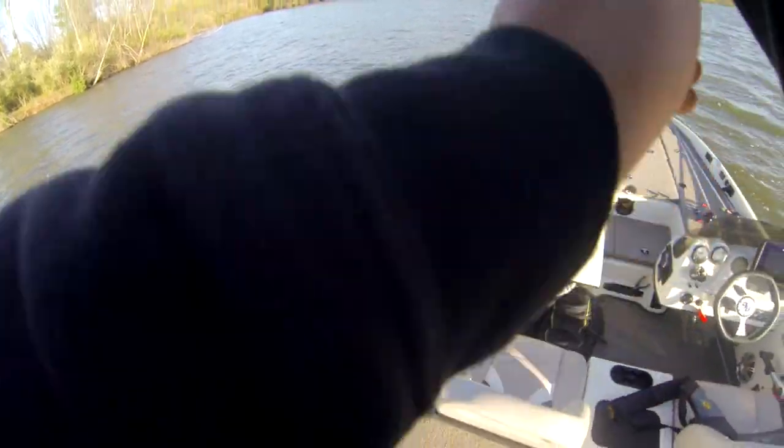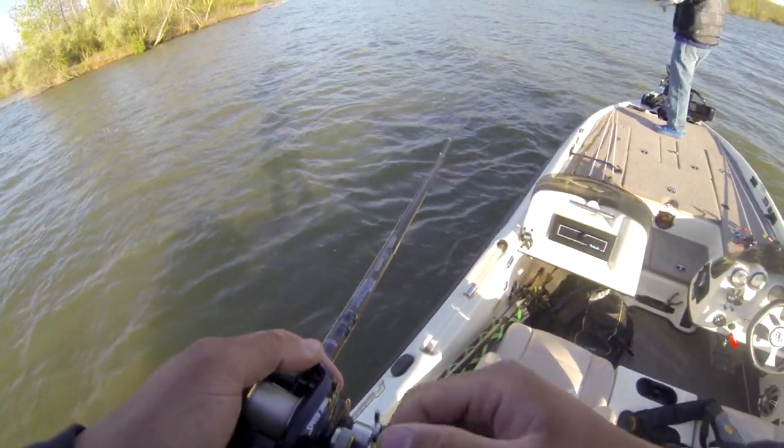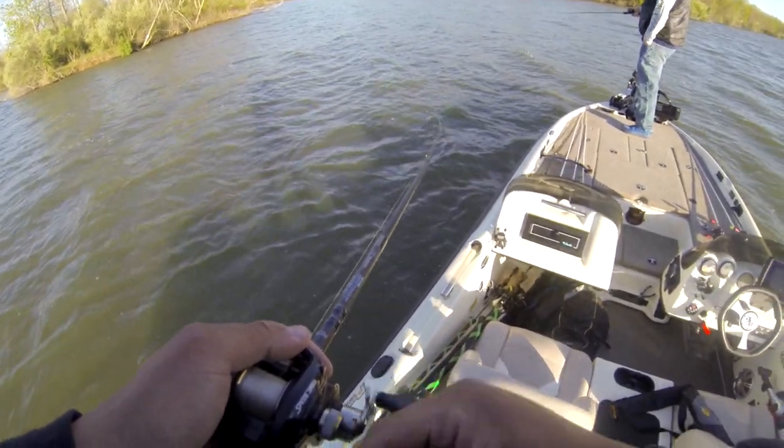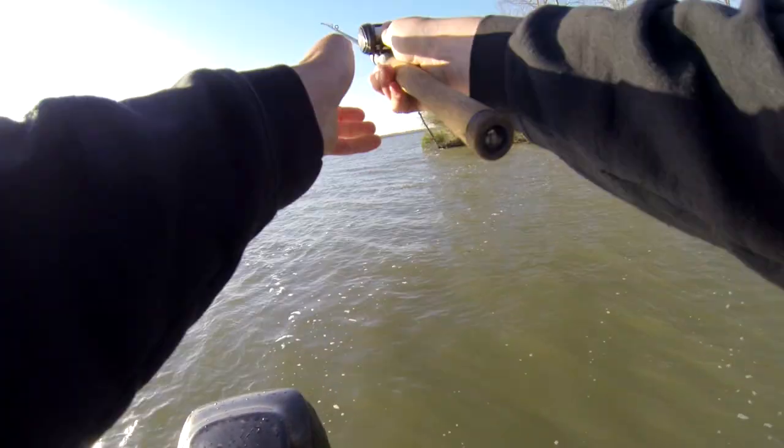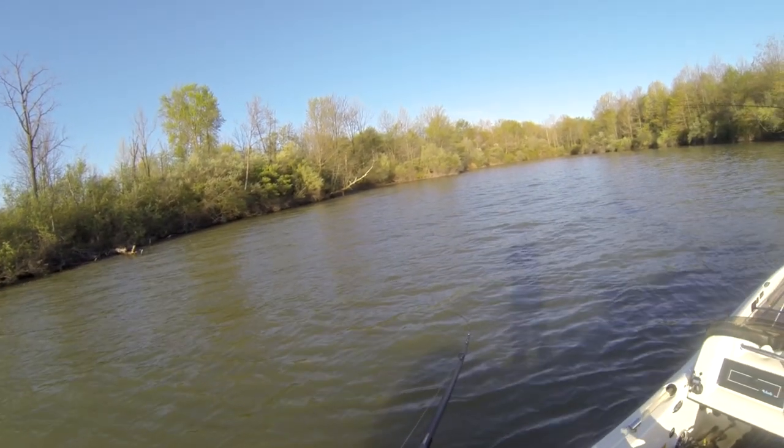This is a GoPro Hero 3 Black. Usually I also use a Hero 7. My buddy said he's got a bunch of those and he loves them.